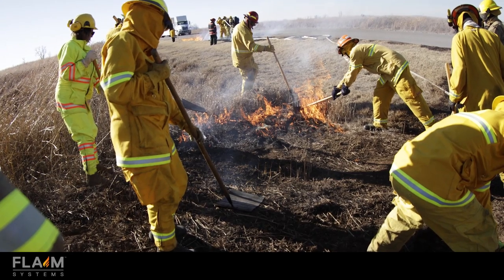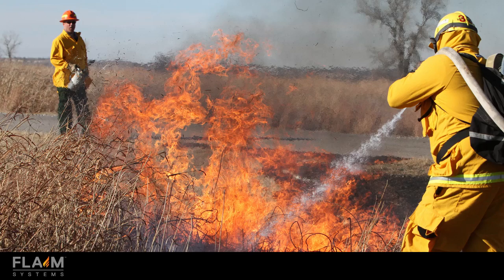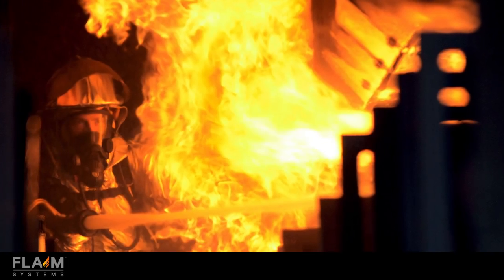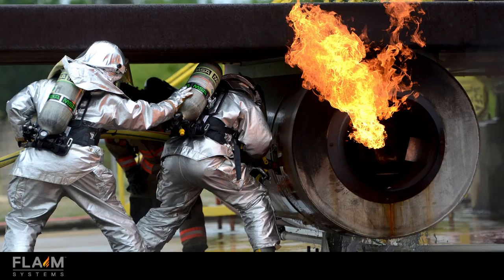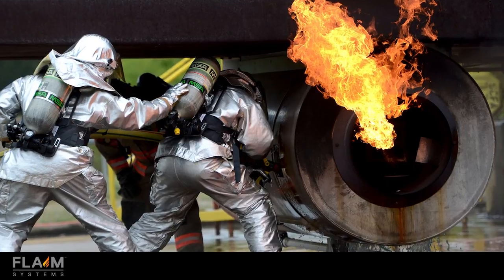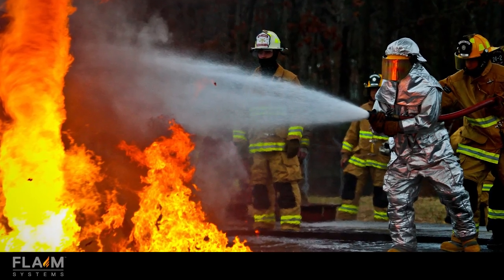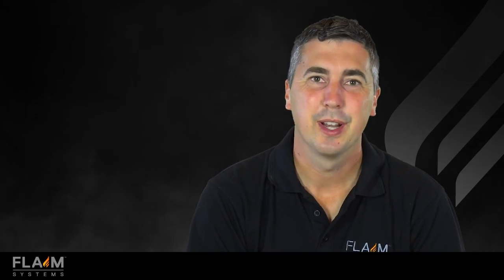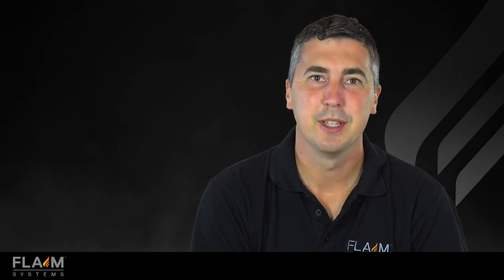Training firefighters is really challenging. The ability to put trainees into realistic car, boat, train, aircraft and structure fires is expensive, environmentally unfriendly and really, really difficult financially these days. Flame Systems was developed to create technologies to solve these problems in the firefighting space.